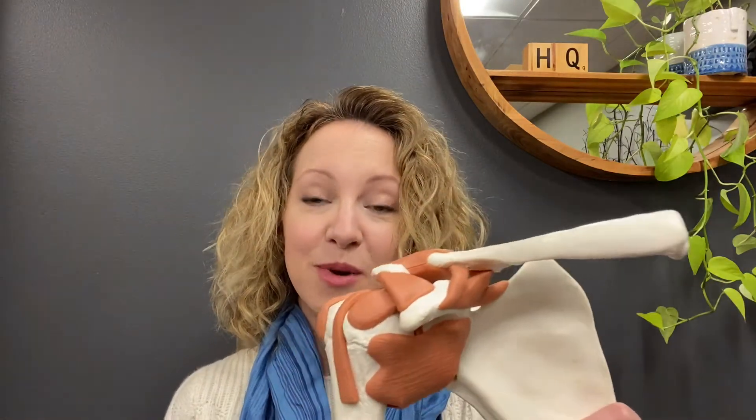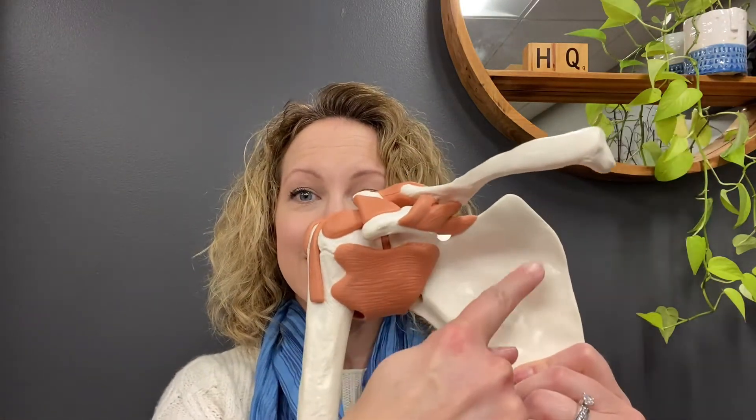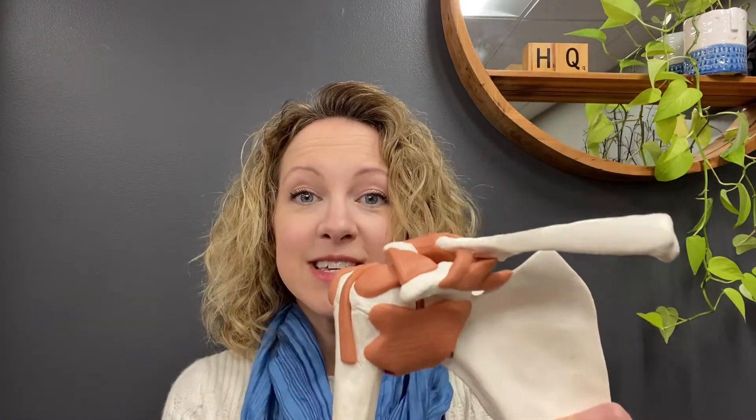But let's back up a minute. What the heck is a capsule and why does it freeze? The shoulder joint itself is made up of three bones: the humerus, the scapula, and the clavicle. These three are held together by a network of ligaments, and then on top of that is the shoulder capsule — a dense fibrous connective tissue layer that kind of encloses the shoulder joint.